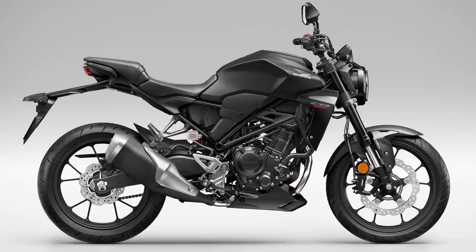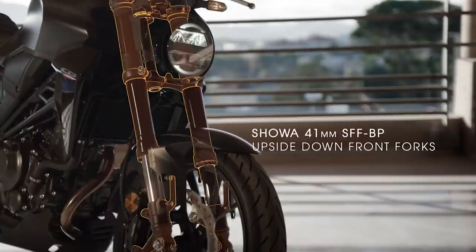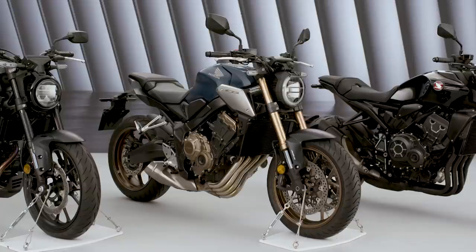Most of the chassis and frame is the same, but the fork gets a very nice upgrade — the same 41mm upside-down Showa big piston separate function fork that you'll also find on its bigger sibling, the CB650R. The only notable difference is that it gets its own spring rate and damping settings to match the weight and performance of this smaller bike.